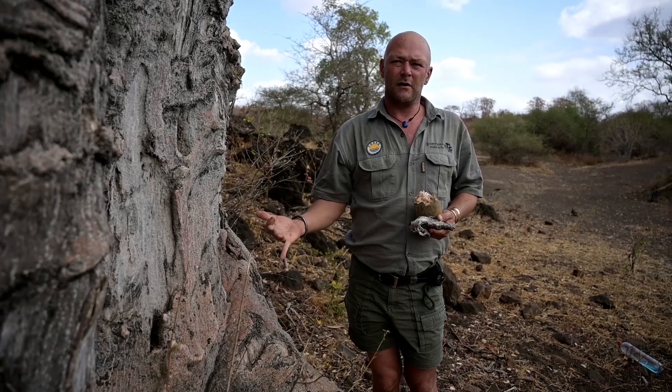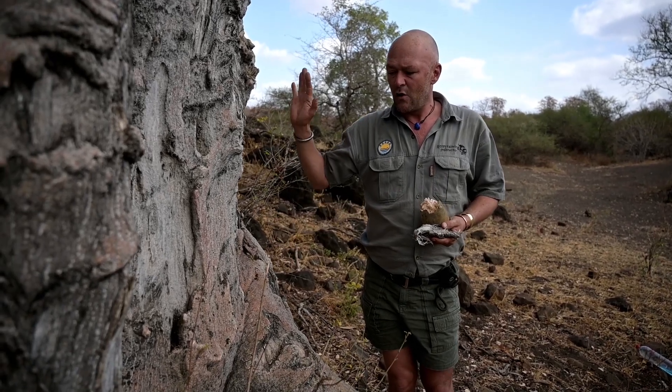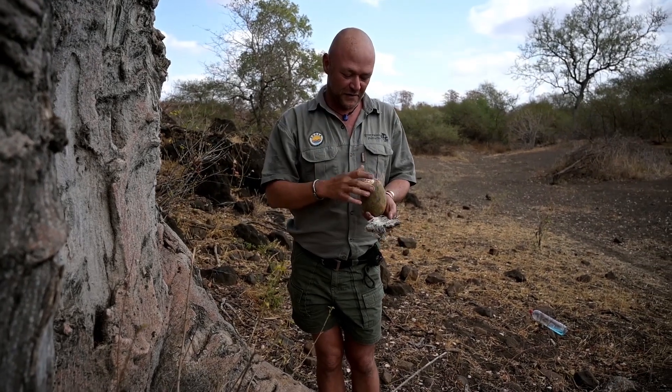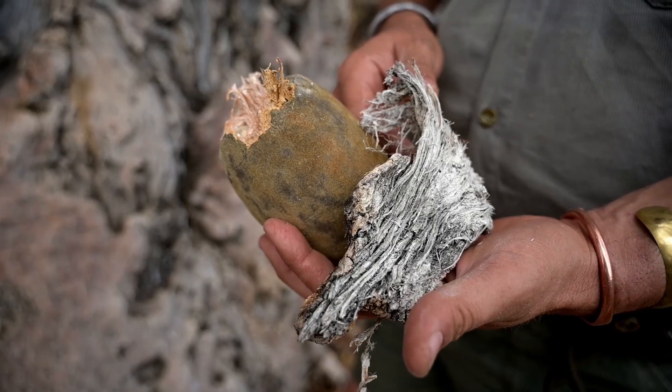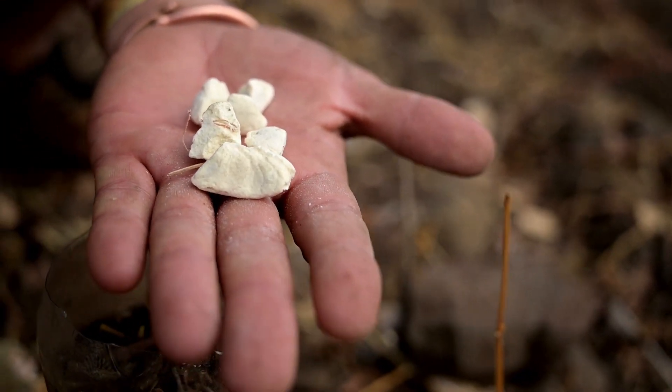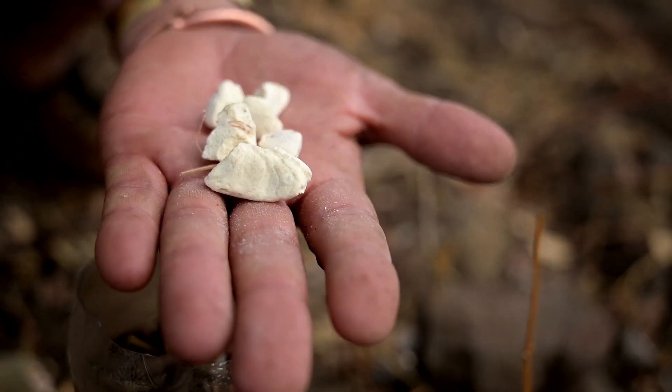The baobab's fruits are delightful — very rich in vitamin C and quite sour to the taste. Once you finish sucking the flesh off the fruit, you get the seed. You then roast the seed, grind it up, and use it as a coffee substitute.